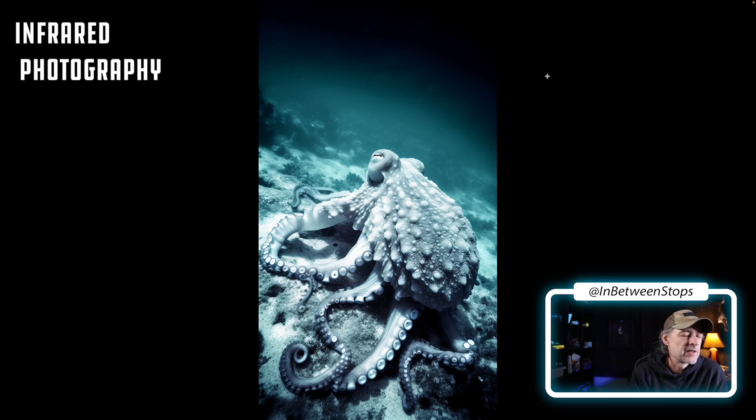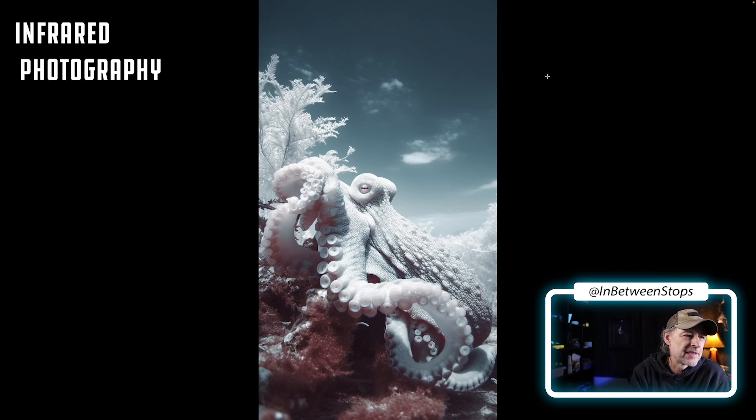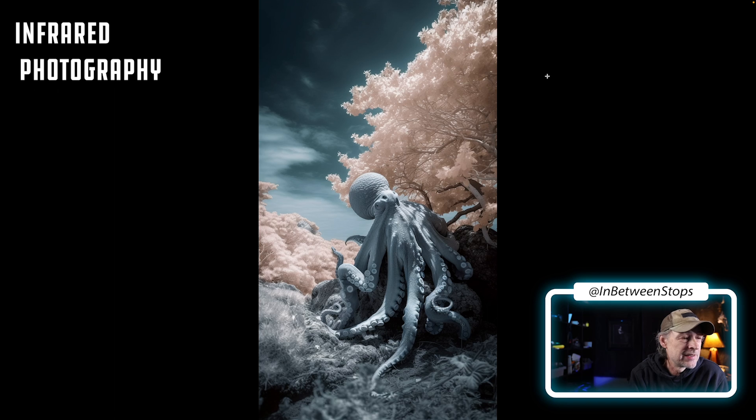Here's an octopus in infrared photography style — look at that, that is just awesome. I love it. I don't know if he looks like he's under the water or he's evolving real quick, checking out the dry land.